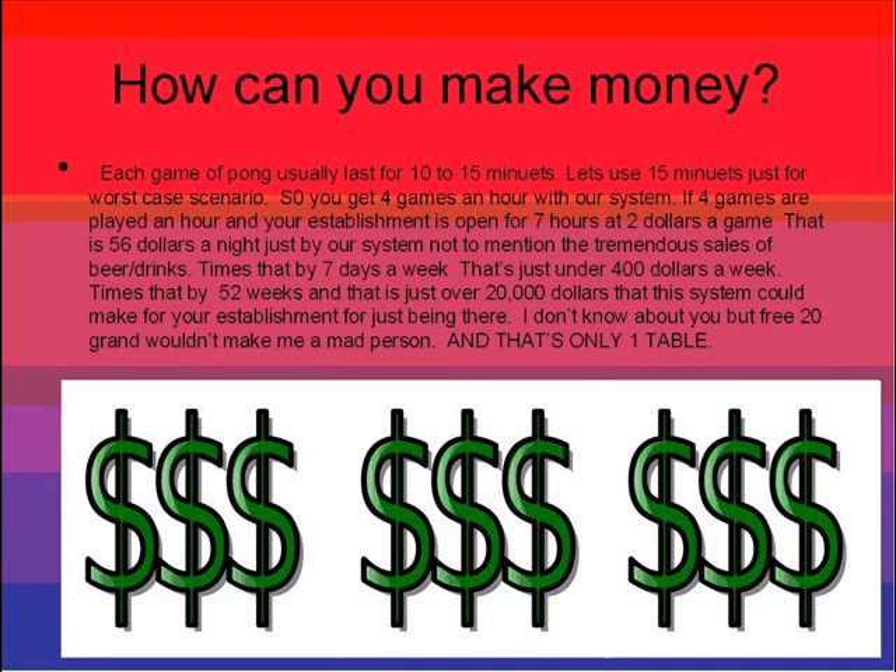Times that by seven a week, that's just under $400 a week. Times that by 52, and it's just over $20,000 this system could bring for your establishment just for it being there. I don't know about you, but a free $20,000 wouldn't make me a mad person, and that's only one table.